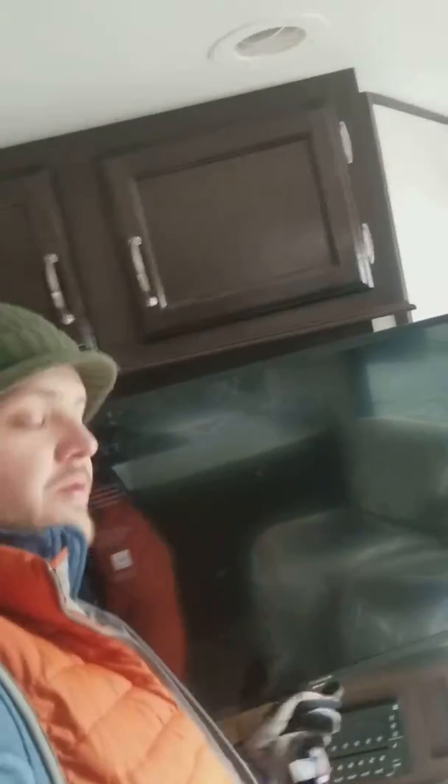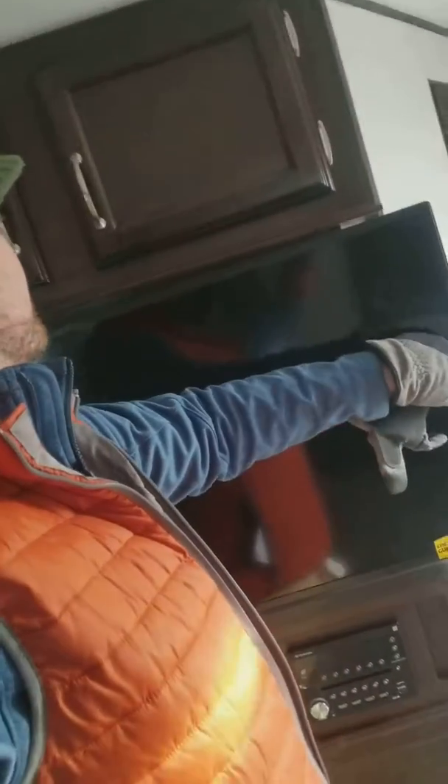This TV here — hard to show — but it moves around to wherever you need it. And when you're done, it tucks back in here. So that's really kind of cool, making it pretty easy to watch whatever when you're chillin.